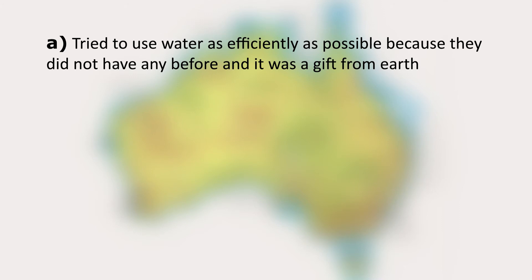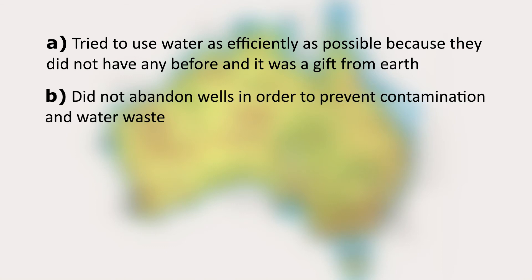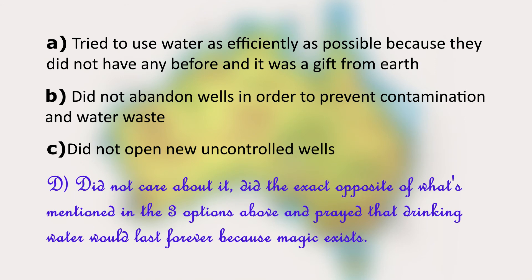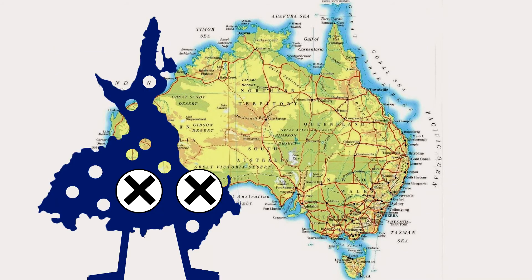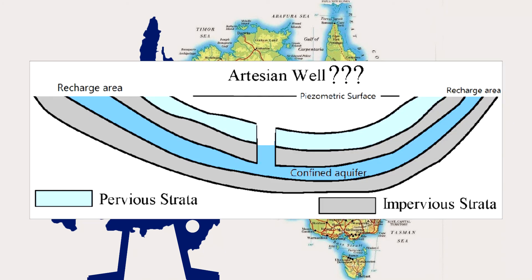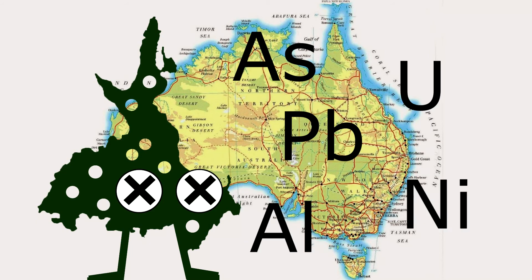So what did people do? A: try to use water as efficiently as possible because they did not have any before and it was a gift from earth. B: not abandon wells in order to prevent contamination and water waste. C: not open new uncontrolled wells. The answer is actually D: did not care about it — did the exact opposite of what's mentioned in the three options above and prayed that drinking water would last forever because magic exists. So yeah, people over-exploited the aquifer and resources like coal-seam gas to the point that some artesian wells were not so artesian anymore and contamination became a problem.